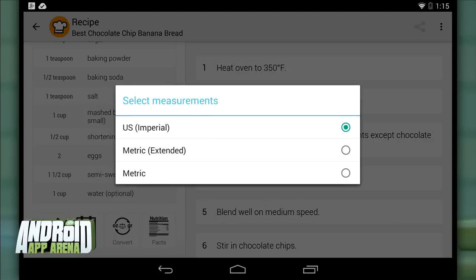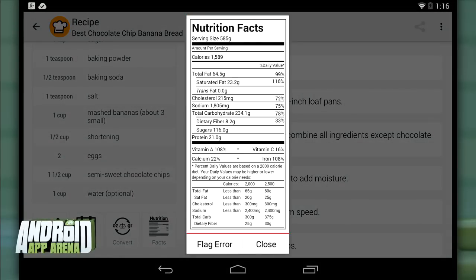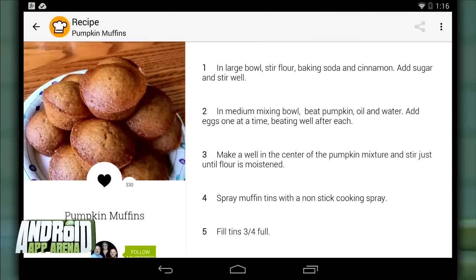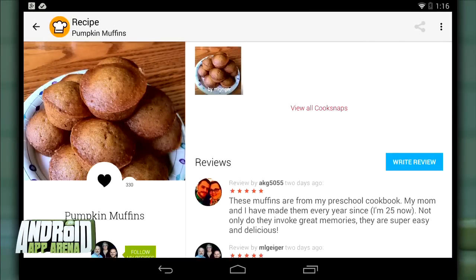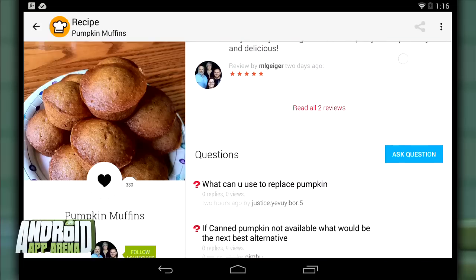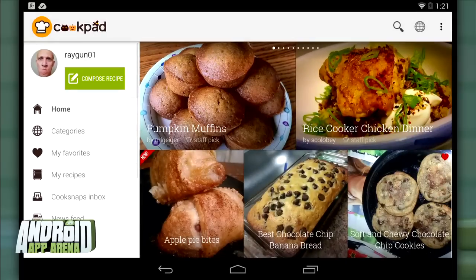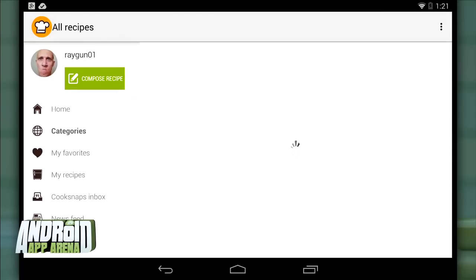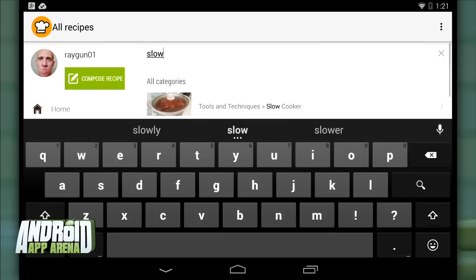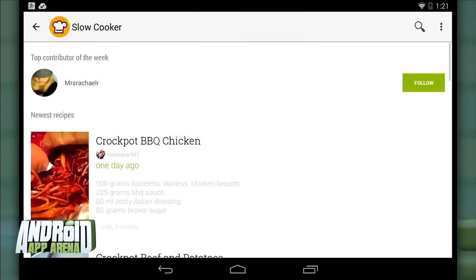Back on the recipe page, you can use a conversion tool to change the measurement system used, and if provided, you'll see nutritional facts for the meal. Anyone who has made the recipe is welcome to add a photo of the finished product as a cook snap. There are also user reviews, a question section for things not covered in the recipe, and personal notes you can make for your own future preparation. You can also search for recipes by ingredient or by category.